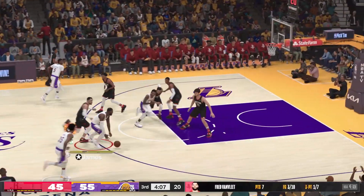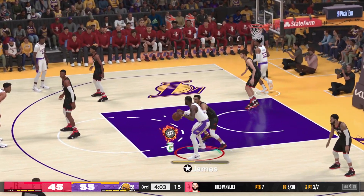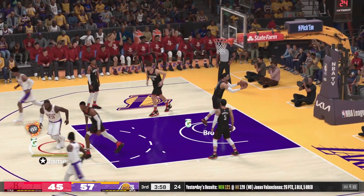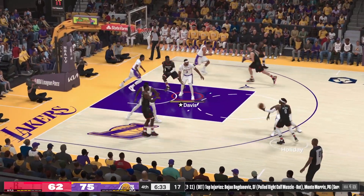The scoring efficiency has been low and it's not helping them on the scoreboard. Post up — here's James. It's good. Too easy for the King. Now it's a 12-point game. Houston's shooting has been 57%, finding ways to score consistently.